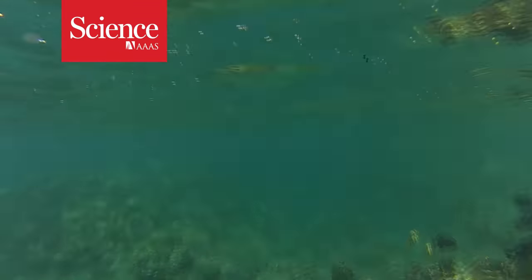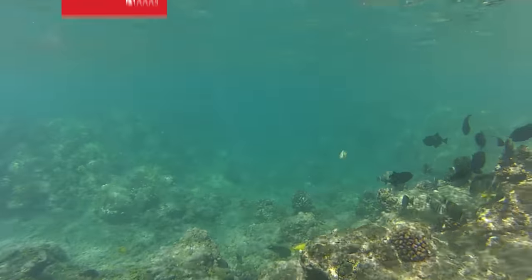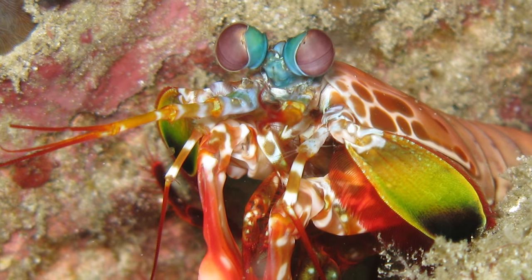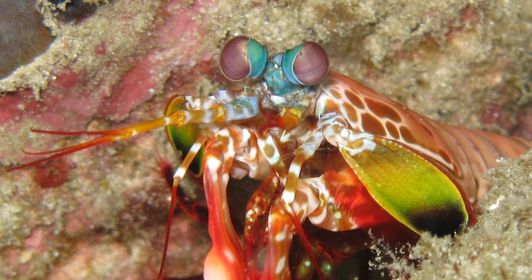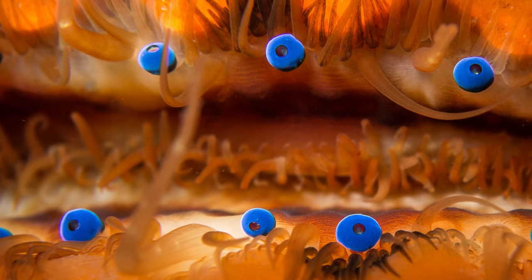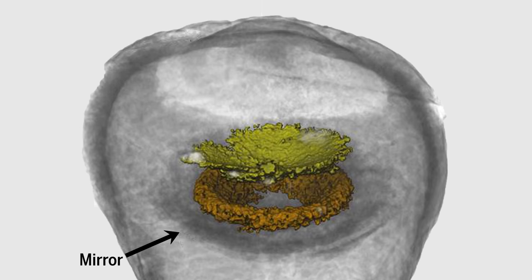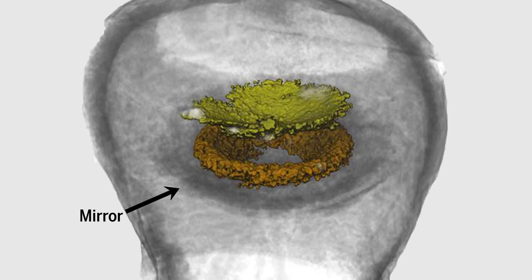Under the sea, vision can get weird. Cuttlefish have W-shaped pupils, and mantis shrimp see many colors we don't. But scallops have one of the weirdest visual systems of all. These marine creatures have up to 200 eyes, and each of them uses a mirror instead of a lens to focus light.